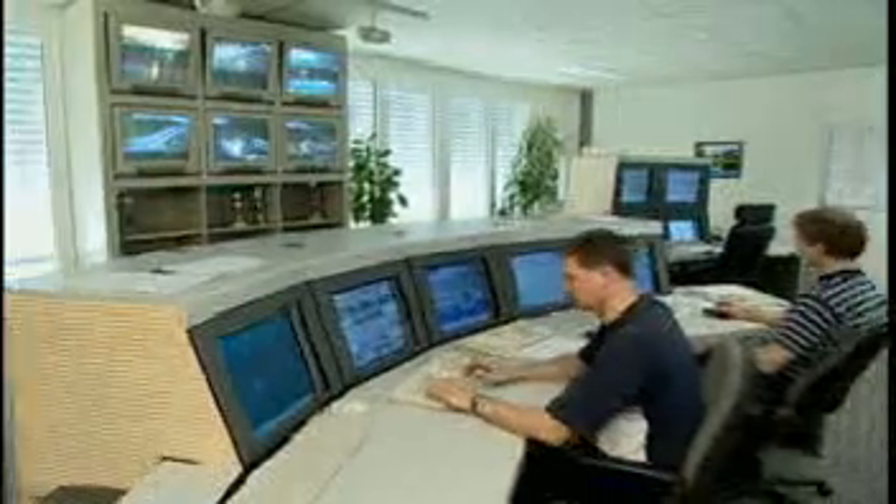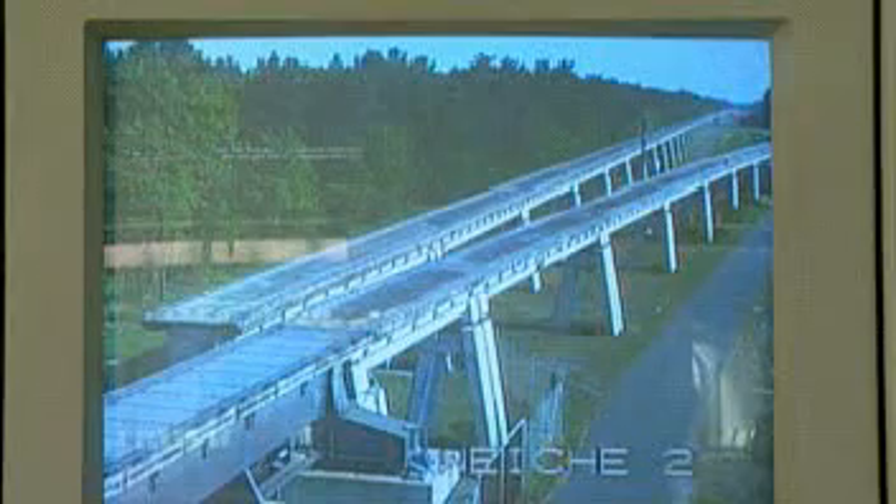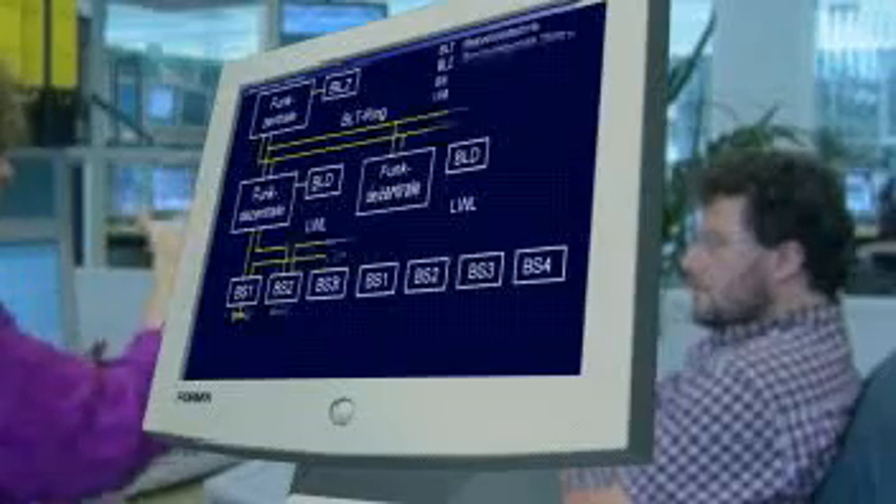The operation control system controls and safeguards the vehicles, switches, guideway, and stations along the Maglev route. The vehicle communicates with the control system by means of directional radio data transmission. The vehicle's location is monitored by means of a location reference system integrated into the guideway.